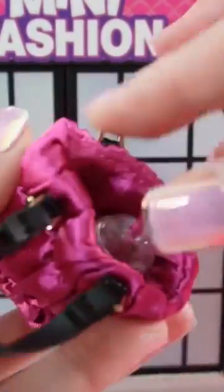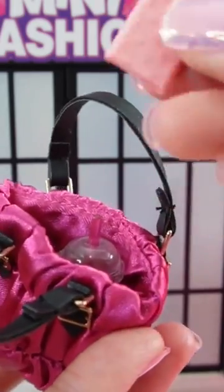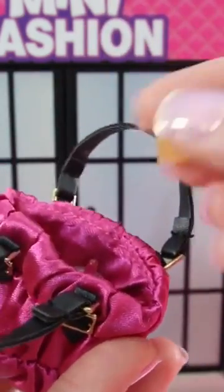Look at this. All right, so let's put our drink in here — it totally matches the bag — our key into the wallet, and our bracelet.